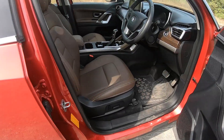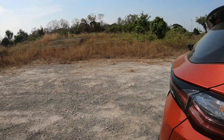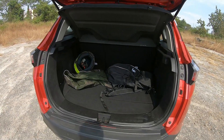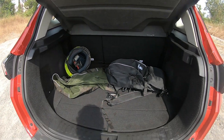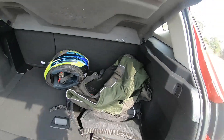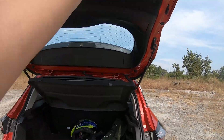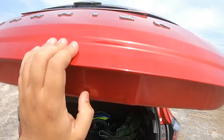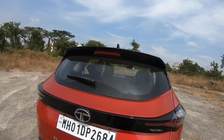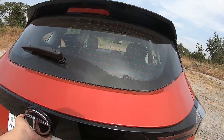There are powered seats for the driver. The boot space is very large — you can see a lot of stuff kept here and it can accommodate even more bags and luggage. There is no electronic tailgate, but you've got an air washer wiper with defogger and some nice little easter eggs on the boot.